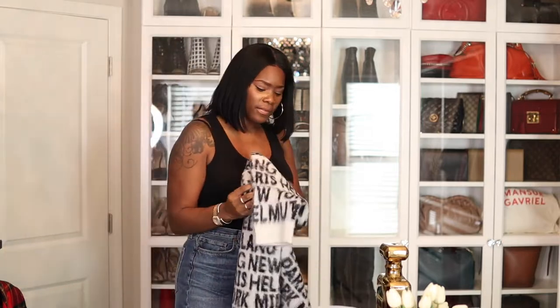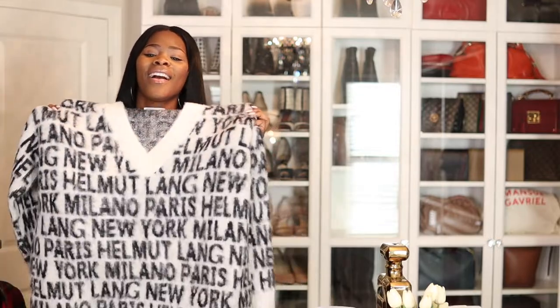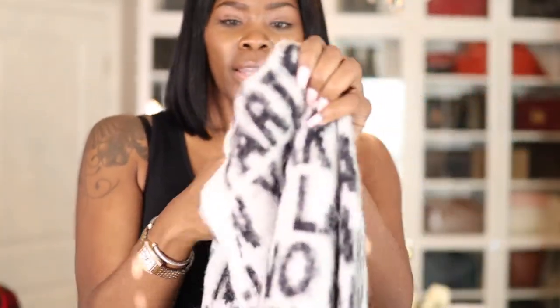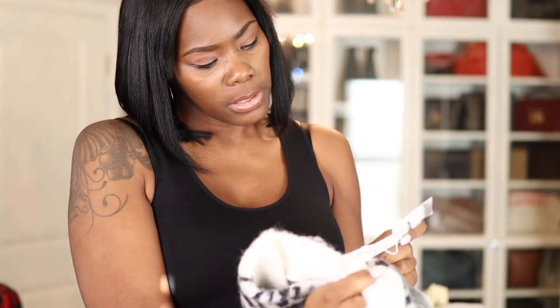Guys, when I saw this sweater I was in love. It's an oversized helmet-length sweater and I don't even know the material — let me check. I don't know, but it's really really soft.